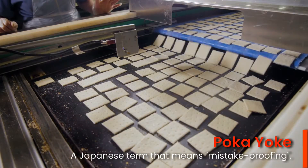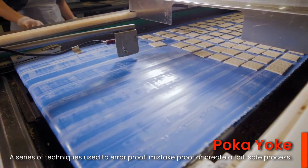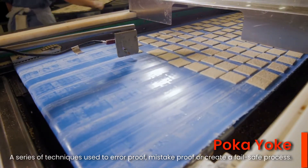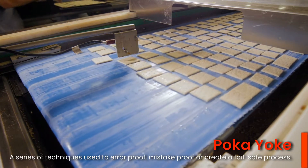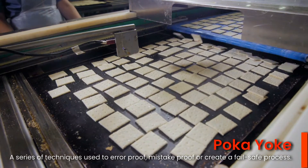Poka-yoke is a Japanese term that means mistake-proofing. It is a series of techniques used to error-proof, mistake-proof, or create a fail-safe process that is designed to prevent errors, defects, and mistakes.